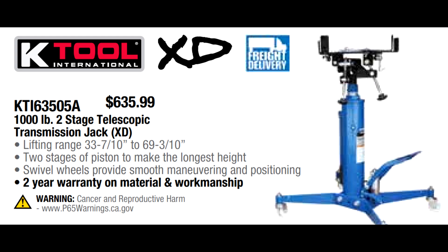K-Tool International has some very good hydraulics that they purchase from manufacturers and then private-label under their K-Tool line. Sunex is one of the big manufacturers, and they also have a lot of their hydraulics manufactured by Professional Tool. They have their 1,000-pound, two-stage telescoping transmission jack for $635.99. When I've seen this in flyers in the past, the price has been between $900 and $1,000 — for $635.99 you cannot beat that price anywhere. If you want to buy it online, we can offer you even better pricing than what you'd see in the flyer.